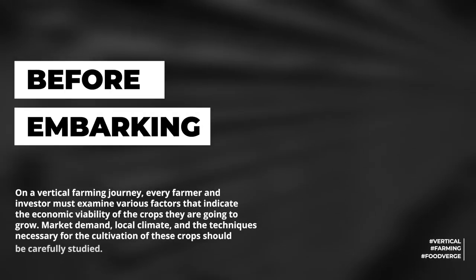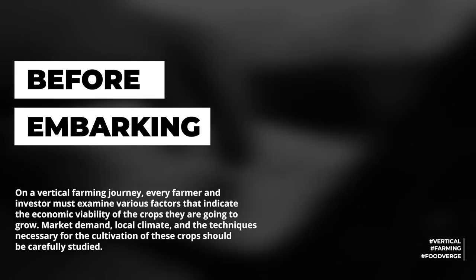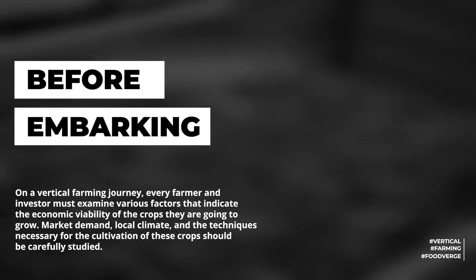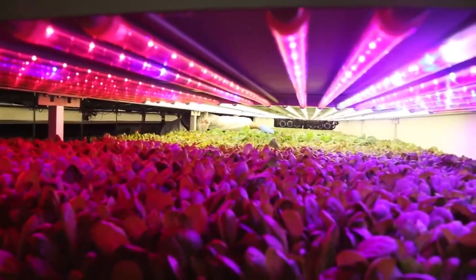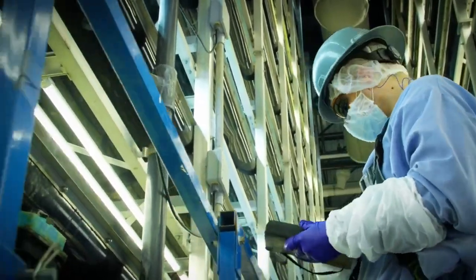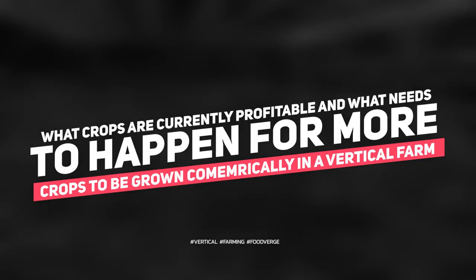Vertical farming — what can they grow? Before embarking on a vertical farming journey, every farmer and investor must examine various factors that indicate the economic viability of the crops they are going to grow. Market demand, local climate, and the techniques necessary for the cultivation of these crops should be carefully studied. While it is true that nearly all vegetables can grow in a vertical farm setup, let's look at what can be grown on a commercial scale and what key factors should be considered when looking for profitable crops. In this video, we'll look at what crops are currently profitable and what needs to happen for more crops to be grown commercially in a vertical farm.